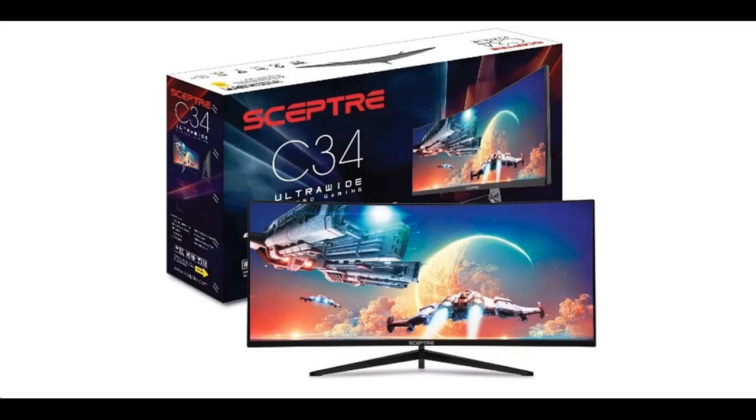This video introduces the Sceptre 34-inch curved ultrawide WQHD monitor. We will introduce the features and brief details, including what features are included, to help you make a decision before you buy.